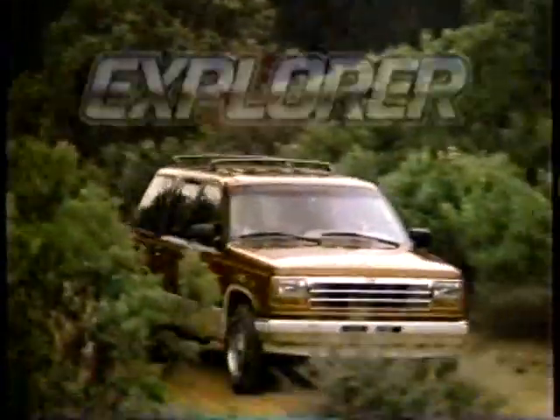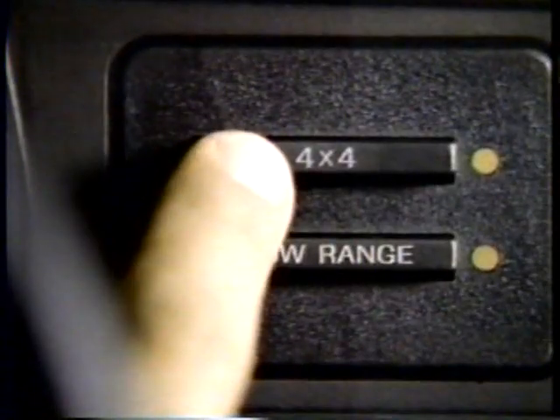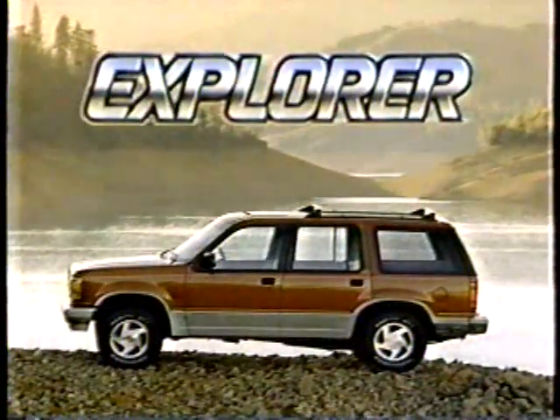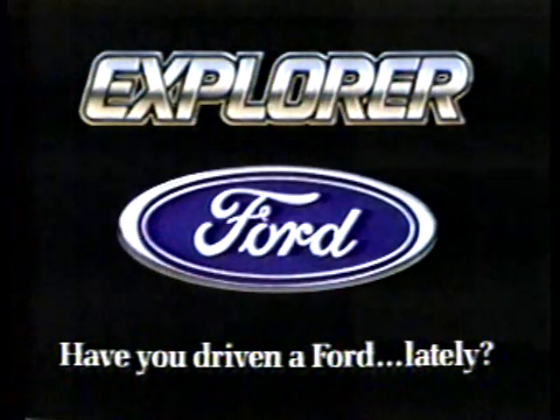The 90s are here, and so is a way to explore new horizons. Introducing the new four-door Explorer from Ford. Explore an interior with more room than any competitor. Explore its exclusive push-button four-wheel drive. Explore its 4-liter V6 power. Discover the new four-door Explorer from Ford. Have you driven a Ford lately?